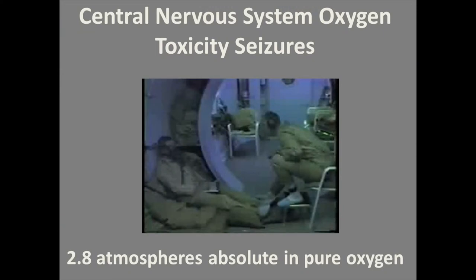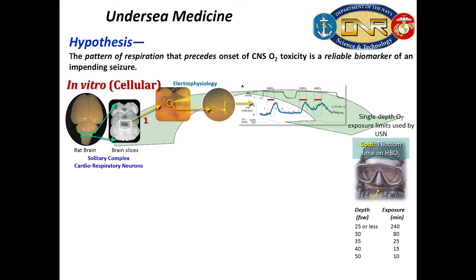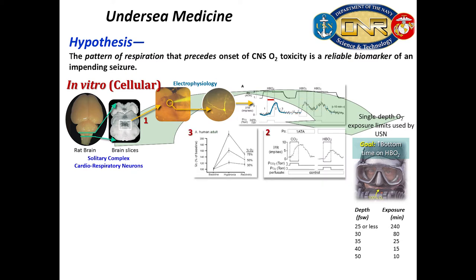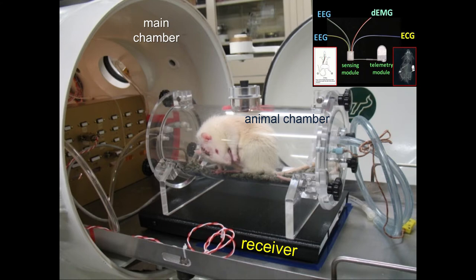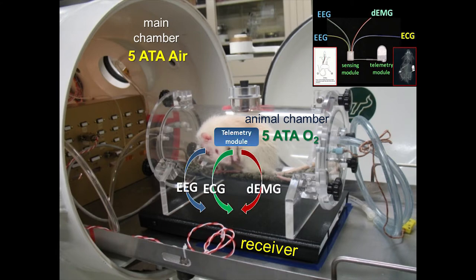We had to find a way to prevent this phenomenon and first to identify the cardiorespiratory pattern that could predict the onset of seizures. Before I arrived in the lab, Dr. Dean and collaborators had been working on the solitary complex, on cardiorespiratory neurons specifically, and found that some neurons had very specific responses to hyperbaric oxygen and to carbon dioxide. We wanted to translate this work into whole animal research.